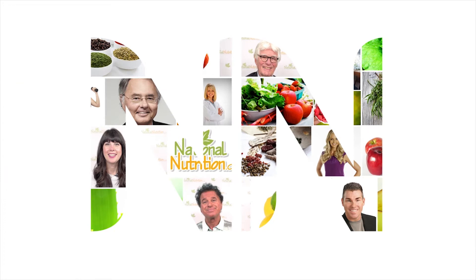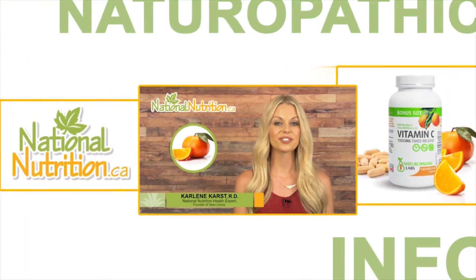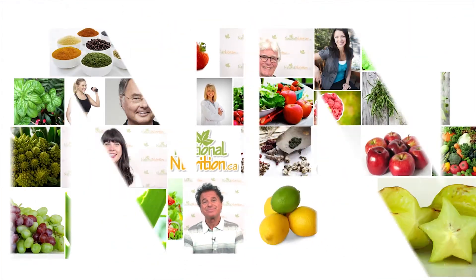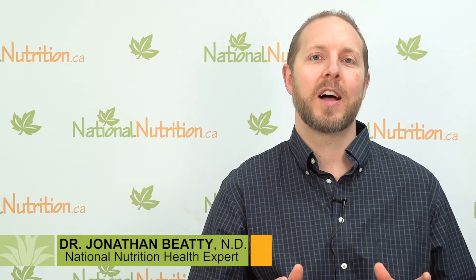National Nutrition Natural Health Reviews — three minutes of the latest naturopathic info with Canada's leading nutrition experts. Watch, learn and get healthy naturally. Hi there, I'm naturopathic doctor Jonathan Beattie, a health expert here at NationalNutrition.ca.